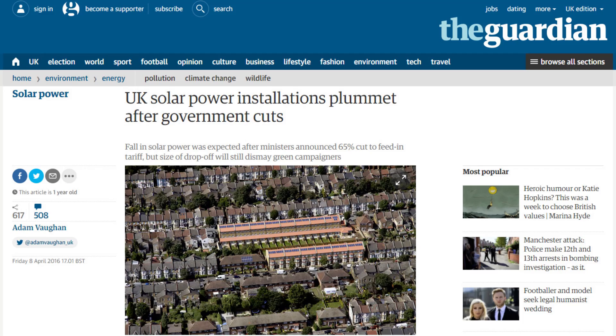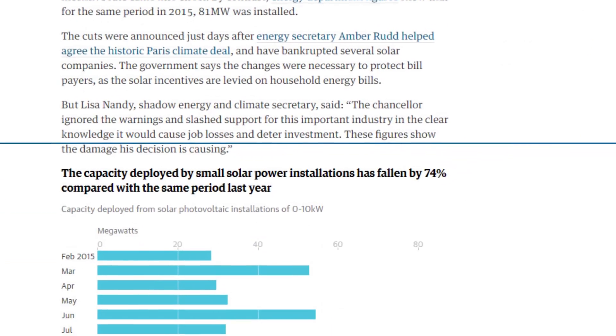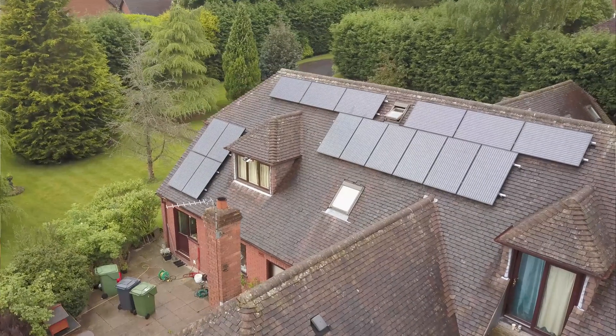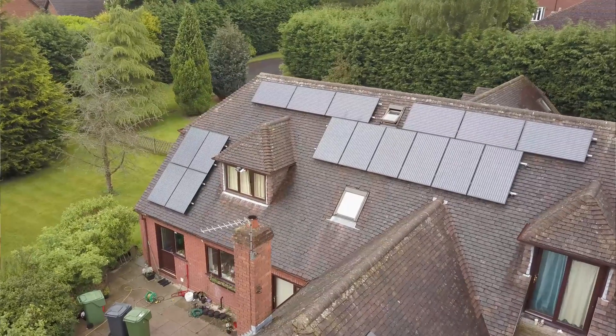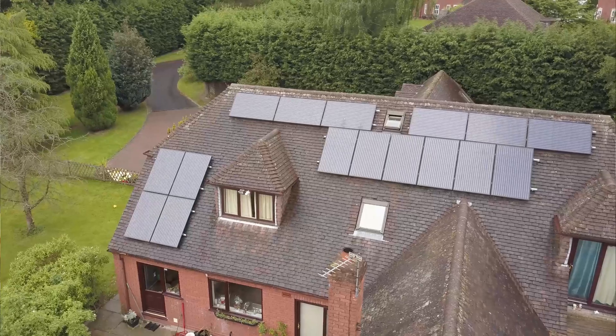Last year the UK government cut the tariff for domestic solar power, resulting in an immediate 75% drop in installations. You can see in this chart that in December 2015 there was a spike in installations as people got theirs done just before the expected cut — and we had our four kilowatt installation done in December 2015 as well. There's a time-lapse video on my YouTube channel if you're interested in having a look at that.